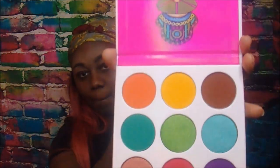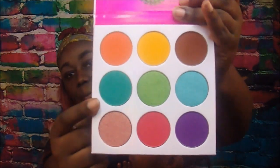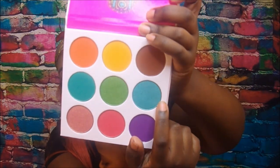This is what the palette looks like — there's a pretty orange, a green, a yellow, and a teal color. Really beautiful color range.